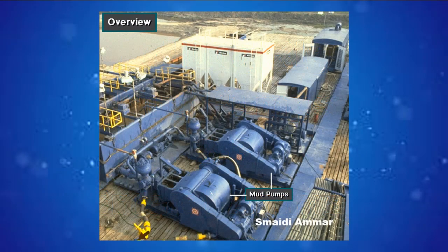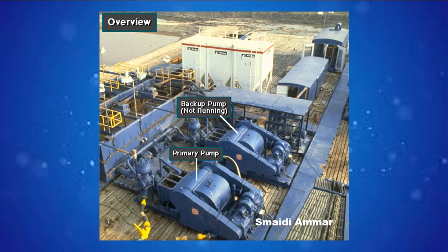Powerful mud pumps pick up mud from the suction tank and circulate the mud downhole, out the bit and back to the surface. Although rigs usually have two mud pumps and sometimes three or four, normally they use only one at a time. The others are mainly used as backup in case one fails.